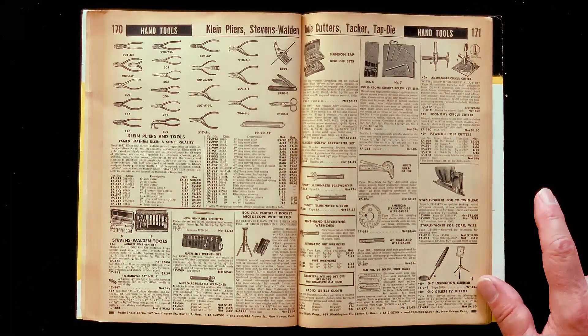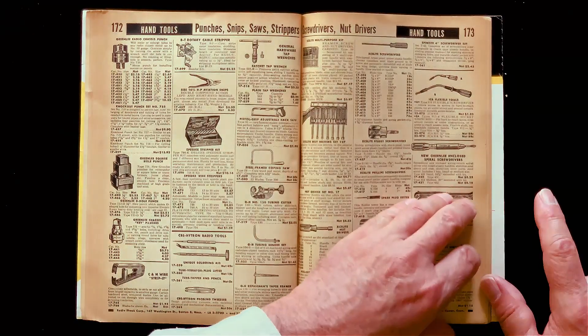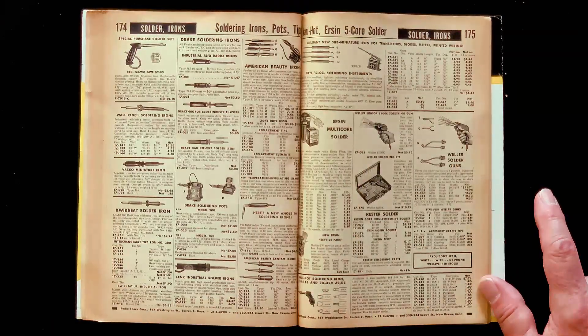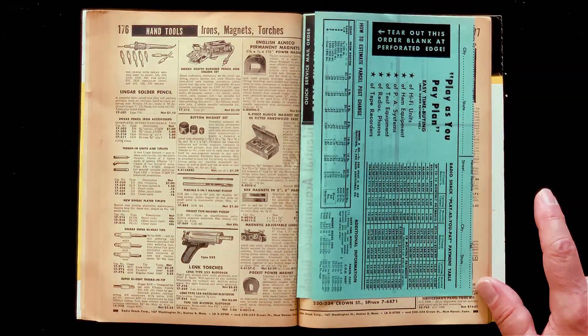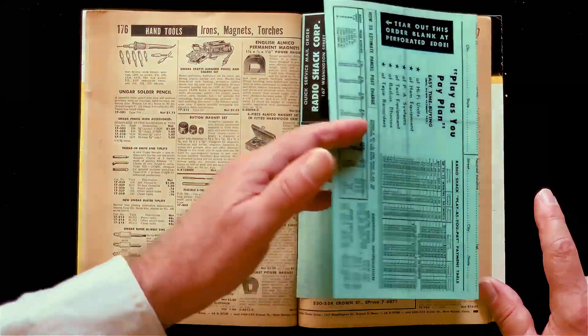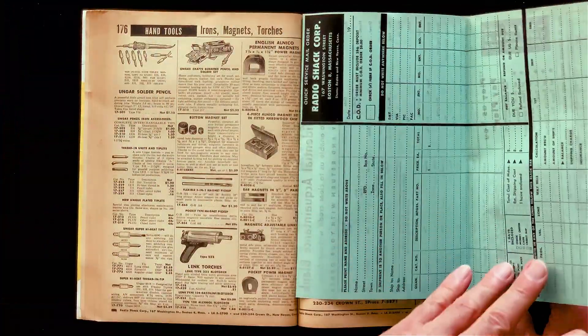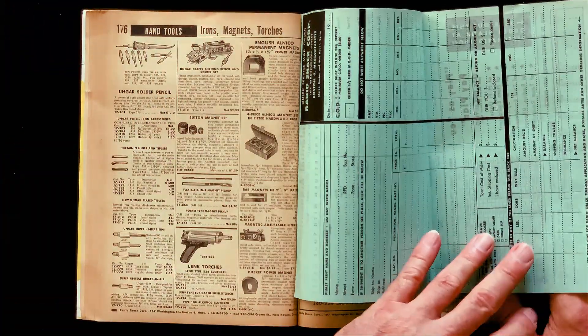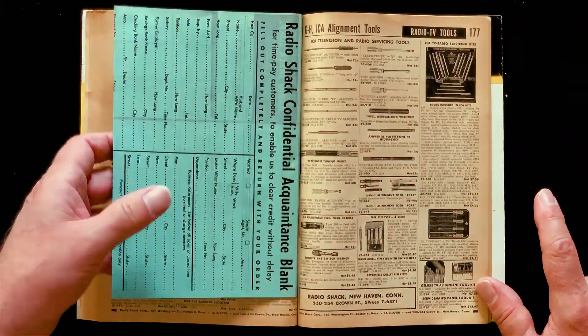This is where I first heard of needle-nose pliers. All kinds of goodies here — cutters, punchers, snips, saws, strippers, nut drivers. And not just one, but an assortment of soldering irons. And here's the order blank. You can send that in and they'll send you the goods, once you've figured out how to estimate the shipping with the postal zones and all that.